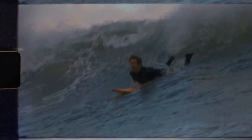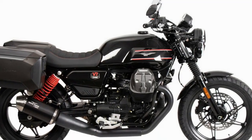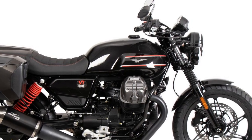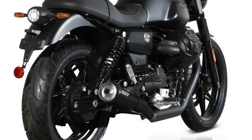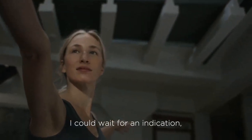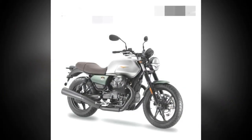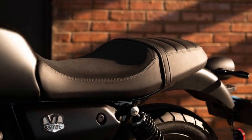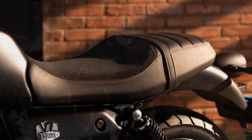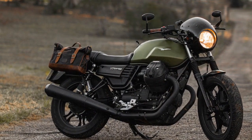Cons: 1. Limited power — while the engine character is distinctive, it may not satisfy riders seeking high levels of horsepower, as it's not the most powerful bike in its class. 2. Limited features — compared to some competitors, the V7 Stone lacks advanced rider aids and electronic features which may be expected in its price range. 3. Limited passenger comfort — the minimalist design extends to passenger accommodations, which might not be comfortable for long rides or frequent passenger carrying. 4. Tall riders beware — taller riders may find the seat-to-peg distance a bit cramped during extended rides. 5. Limited luggage options — the design prioritizes aesthetics and simplicity over utility, so there are limited luggage options for those wanting to carry gear for longer journeys.